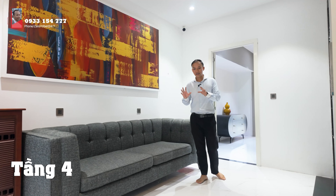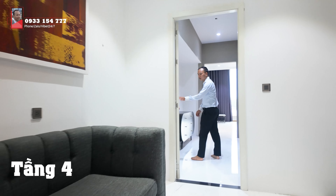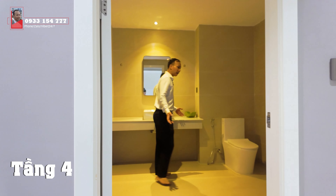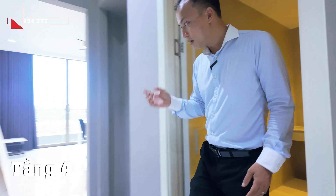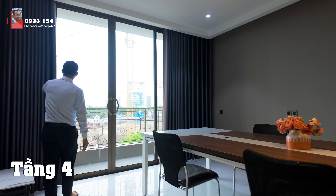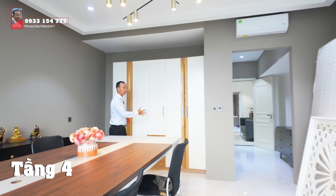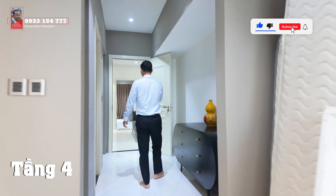Đến với không gian tầng tiếp theo thì vẫn giữ được nét đồng bộ - chúng ta có ghế chờ ở khu vực thang máy. Hệ thống cửa đồng bộ một màu duy nhất, một phong cách duy nhất. Khi vào thì chúng ta sẽ có nhà vệ sinh và phòng tắm ở đây - cũng là một phòng rất rộng. Rồi chúng ta đến với không gian phòng này - có một bộ bàn ghế lớn và ban công, tận dụng được ánh sáng và view tự nhiên. Phía bên này có hệ thống đèn và tủ.